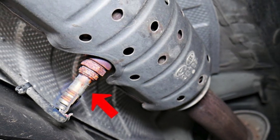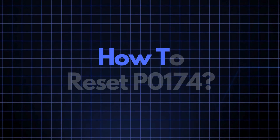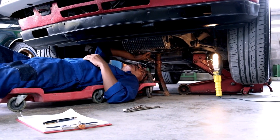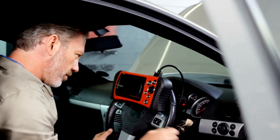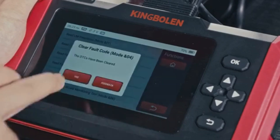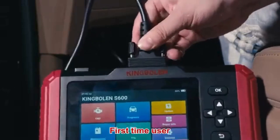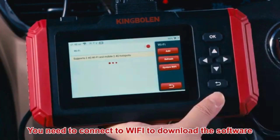Now that we understand what P0174 means and where the sensor is located, let's cover how to reset it. Sometimes error codes like P0174 appear due to recent maintenance or temporary glitches, and they may clear up after an OBD2 reset. To do this, you'll need an OBD2 scanner. If you don't have one, check out the link in the description for the best scanners out there. Simply connect the scanner to your vehicle, follow the instructions to clear the trouble codes, and see if the P0174 code reappears.